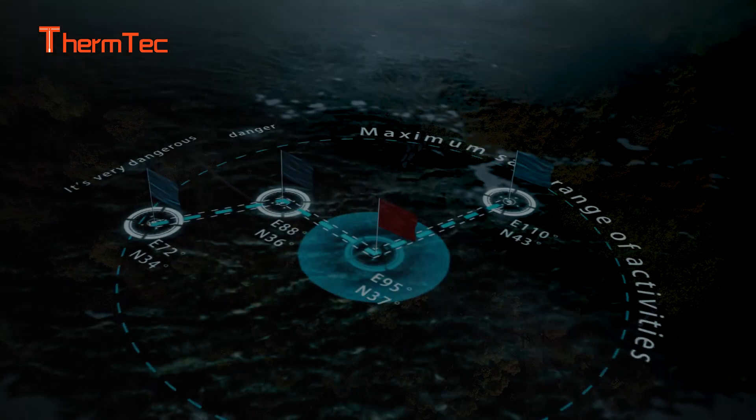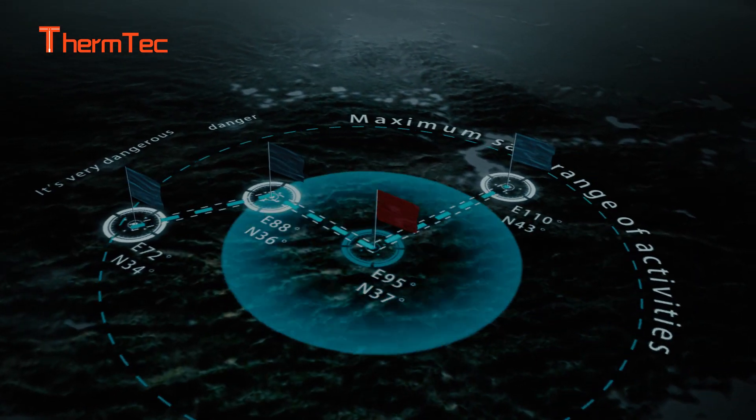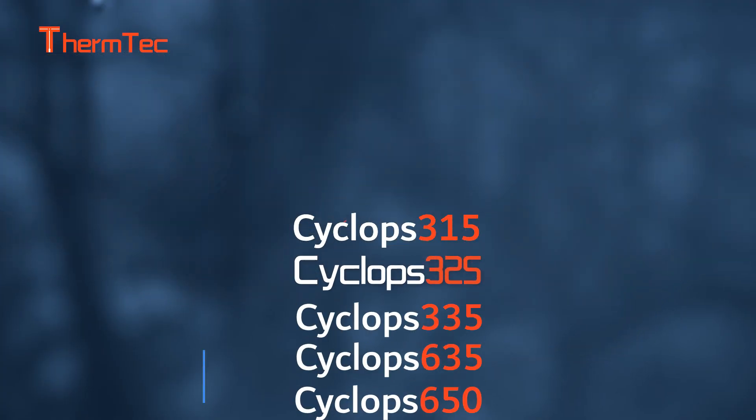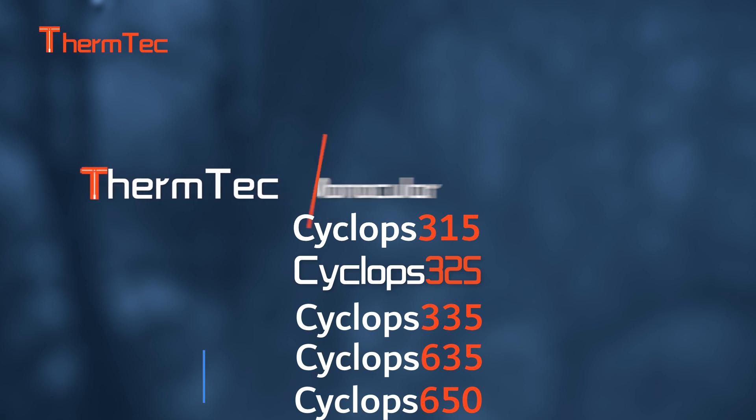Combination with GPS allows you to check 4-day serial time, recording time and location to ensure wild field activities are more secure. Cyclops 325 — your best partner for outdoors.